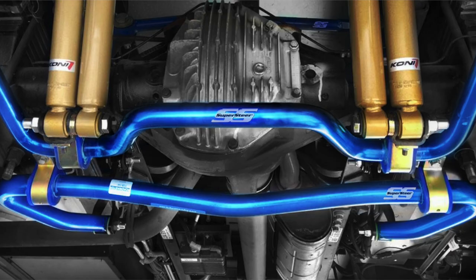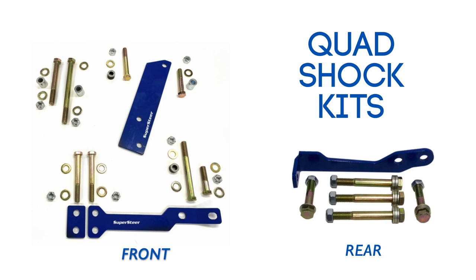A heavy motorhome definitely has more issues, so we actually developed kits to mount four Koni FSD shocks per axle on the F53 to enhance handling. This really did take the handling to the next level on the F53, but in some cases the ride was a bit stiffer than we would prefer. That's why we were really excited about these new shocks when we heard about them from Koni.